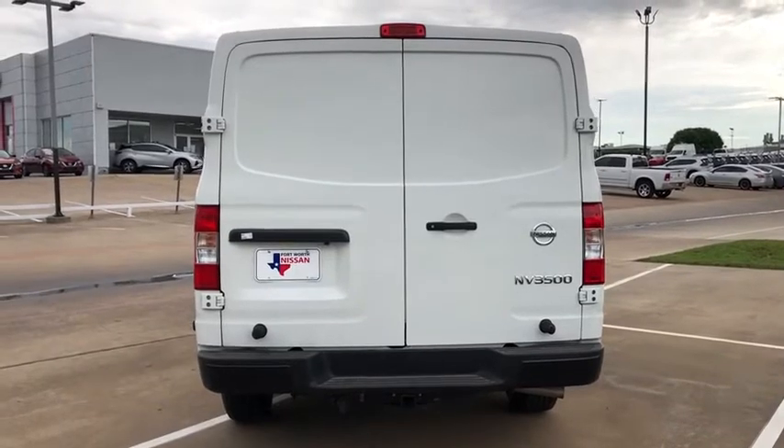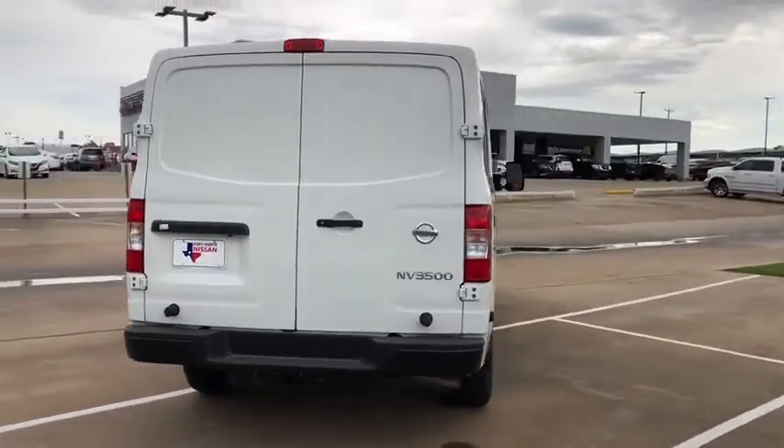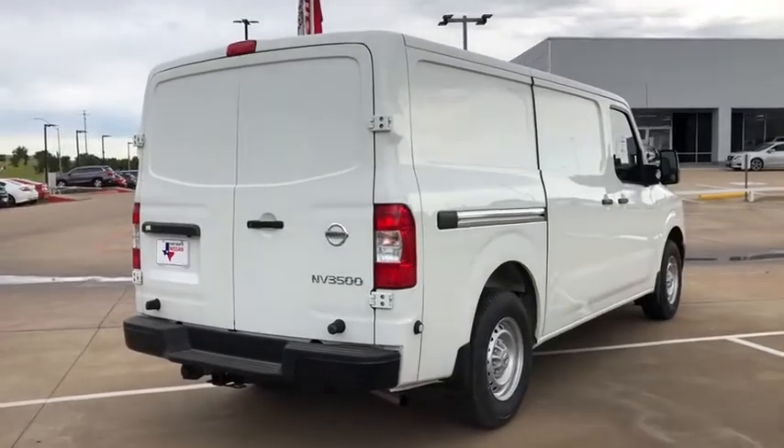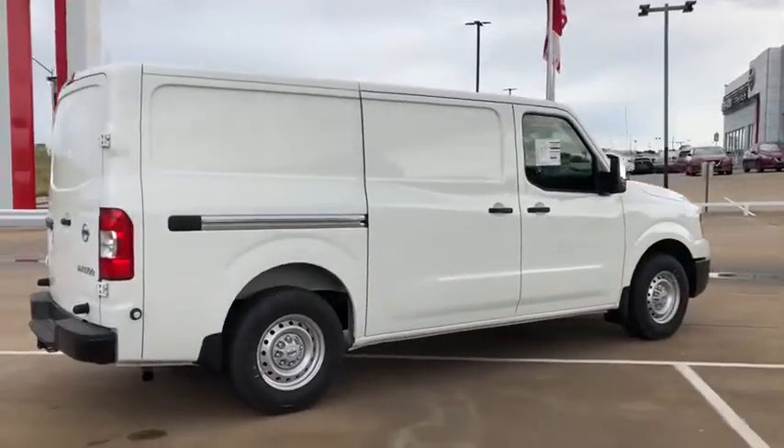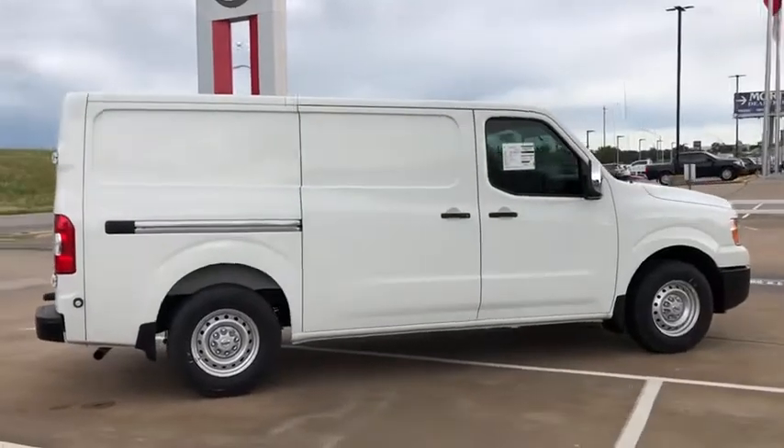This vehicle has less than 100 miles. Here are some of this vehicle's great options: traction control, dual airbags, power steering, four-wheel disc brakes, captain chairs, trip computer.